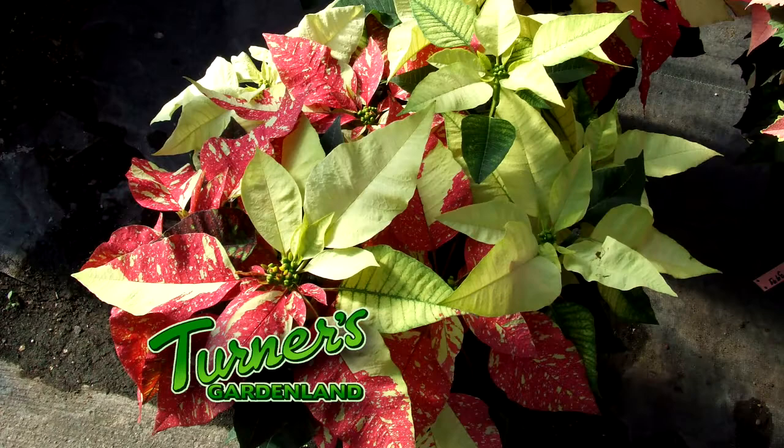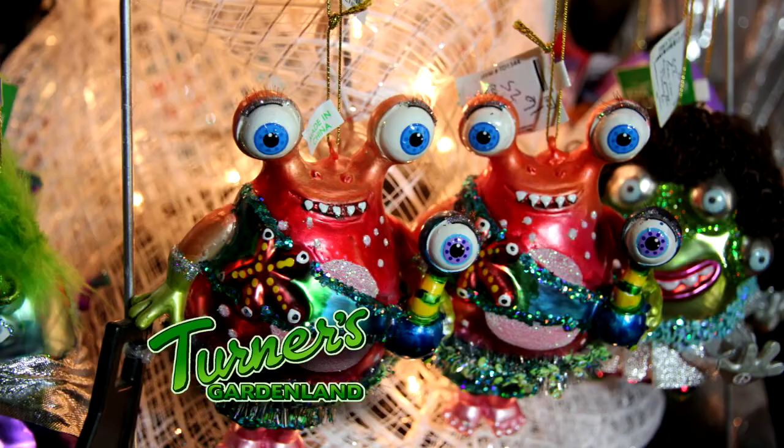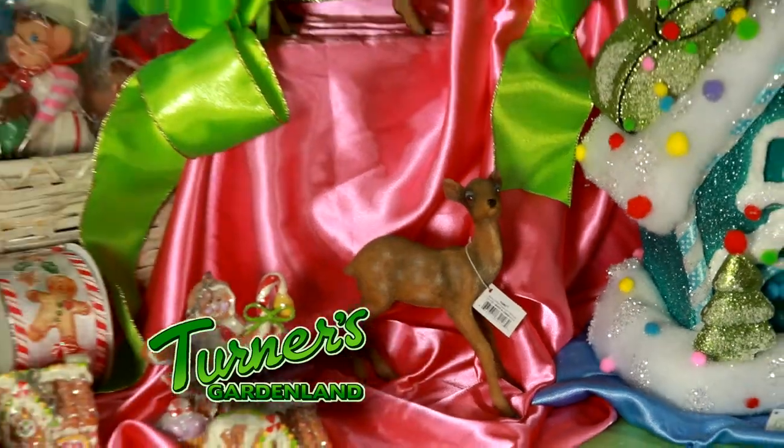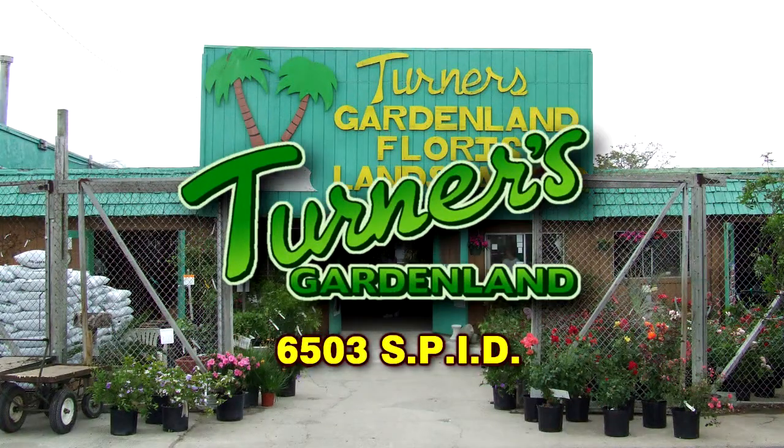Poinsettias make perfect gifts with a colorful holiday wrap and bow. Bring your Christmas list and let us help you fill it. We'll deliver with a personalized card with your best wishes. Make Turner's your poinsettia connection and have a happy colorful holiday.